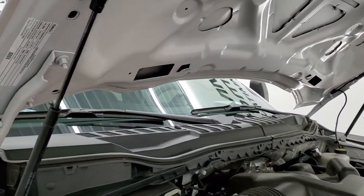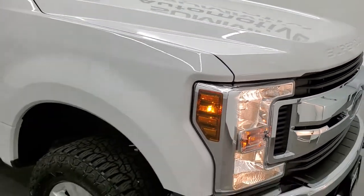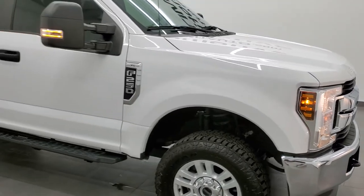Shocks work really good on there. Here's your emission sticker.